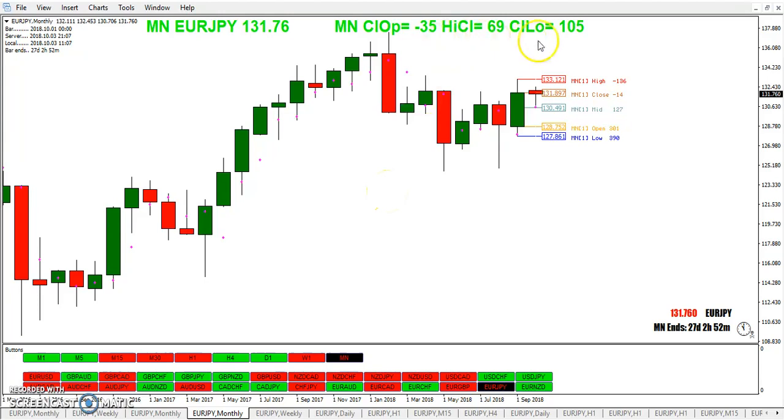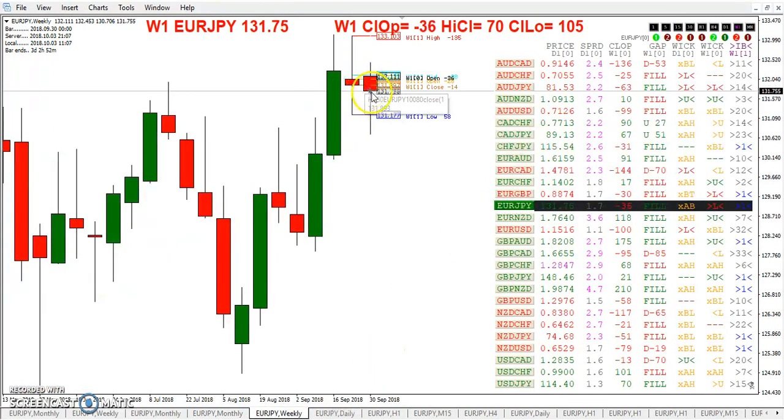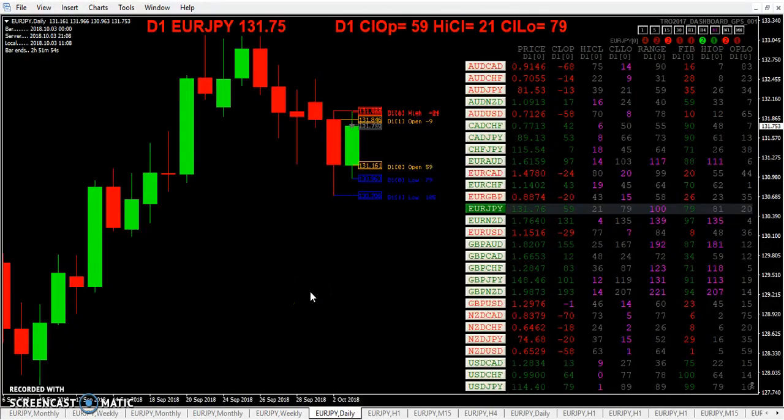Looking at the monthly here, you can see the Euro/Yen is still within the previous month's candle body. On the weekly chart, we're now in the lower WIC zone. You can see that gap filled, though there are still some gaps that haven't filled — possibly they won't fill this week. We'll just have to wait and see. On the daily, we almost broke out of the daily WIC zone up there — not quite. We've dropped and fallen out of the upper WIC zone by about 9 pips at the moment.